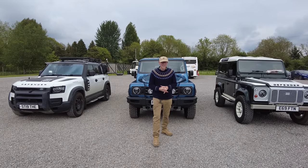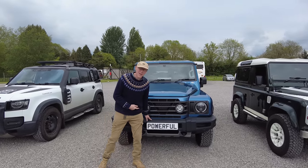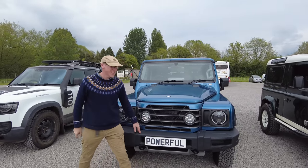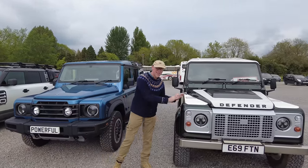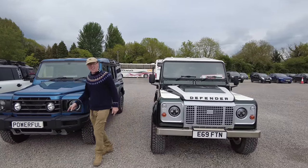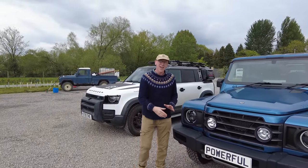We are at a secret location filming, and we've got the car that INEOS didn't want me to have — the INEOS Grenadier. We have got the OG Defender, we've dug the 90 out, we have got the INEOS Grenadier, and we have got the Stig — the mighty Stig.